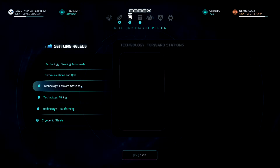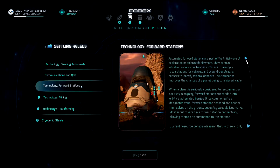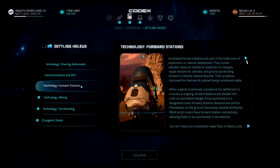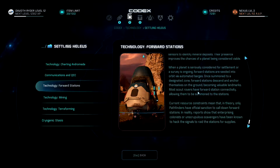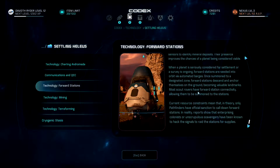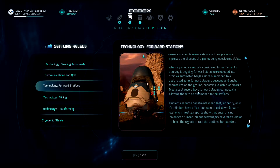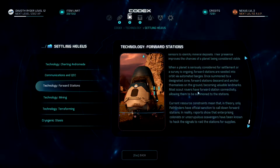Forward stations: automated forward stations are part of the initial wave of exploration or colonist deployment. They contain valuable resource caches for explorers to resupply, repair stations for vehicles, and ground-penetrating sensors to identify mineral deposits; their presence improves the chances of a planet being considered viable. When a planet is seriously considered for settlement, forward stations are seeded into orbit via automated barges; once summoned to a designated zone, they descend and anchor themselves to the ground, becoming valuable landmarks. Most scout rovers have forward station connectivity, allowing them to be summoned to the stations. In theory, only pathfinders have official sanction to call down forward stations — but in reality, enterprising colonists or unscrupulous scavengers have been known to hack the signals to raid the stations for supplies.